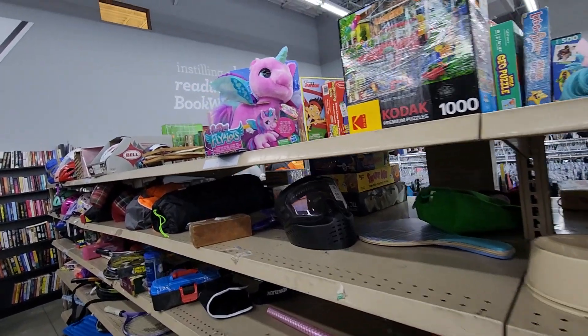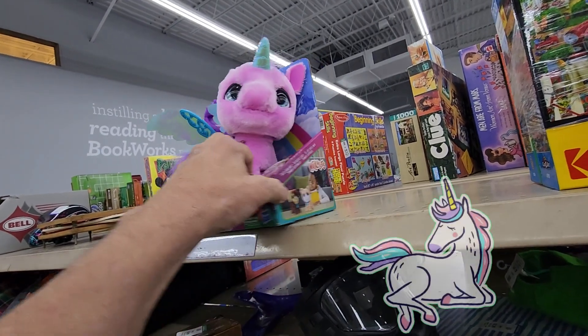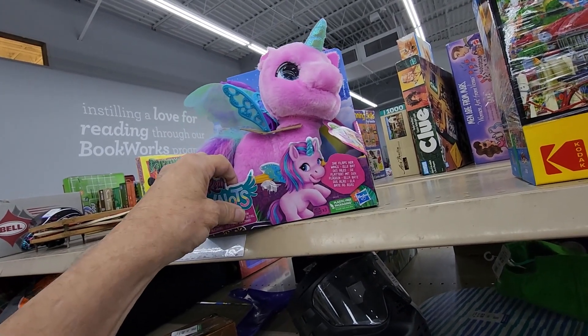It was this pink unicorn — these are called For Real Pets. Goodwill was asking $6.99 for it and online they go for $25.